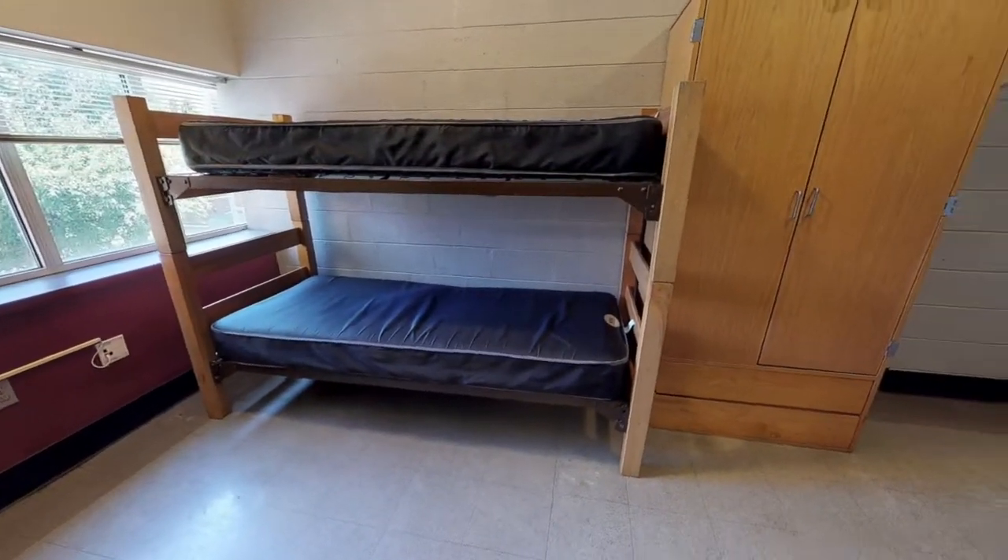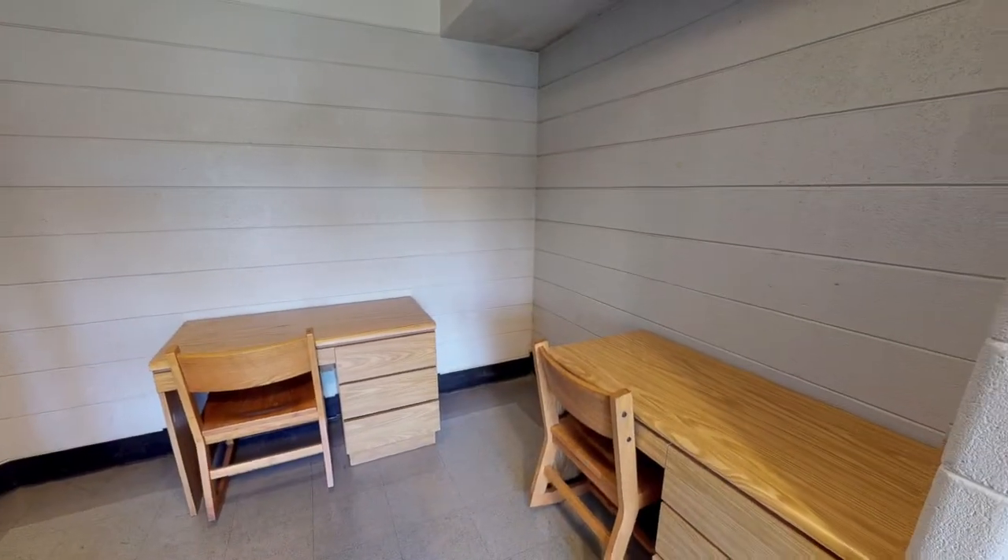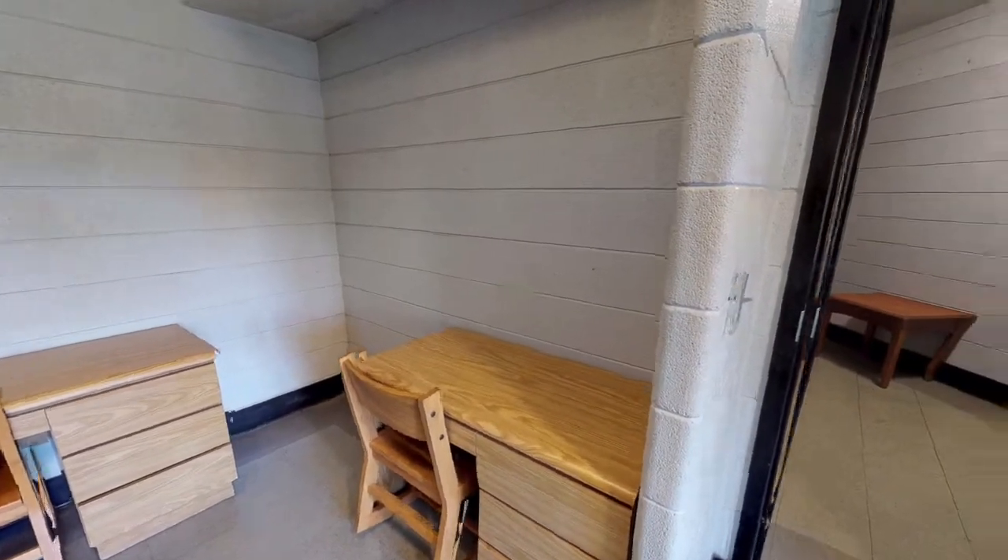Each double room includes two beds, two wardrobes, and two desks and chairs. Wardrobes include a hangar area as well as two dresser drawers.